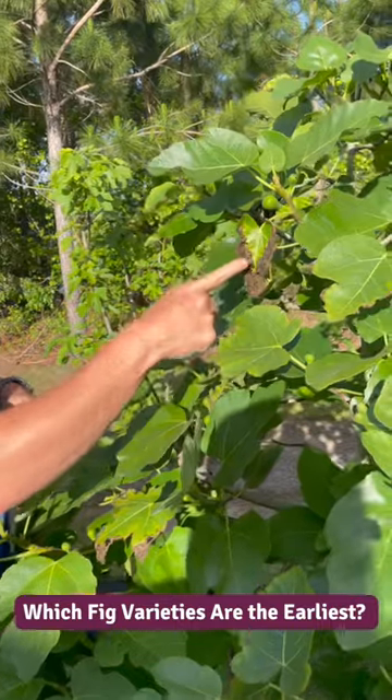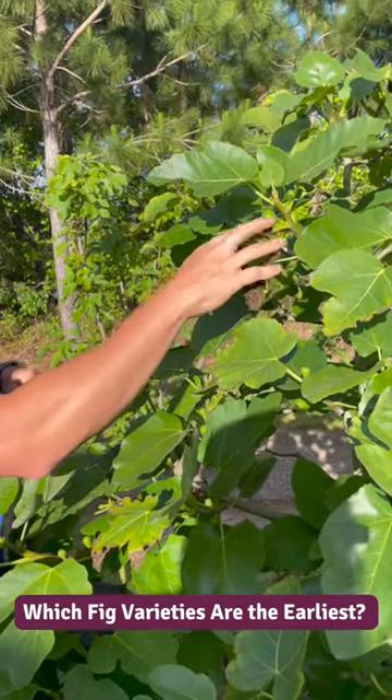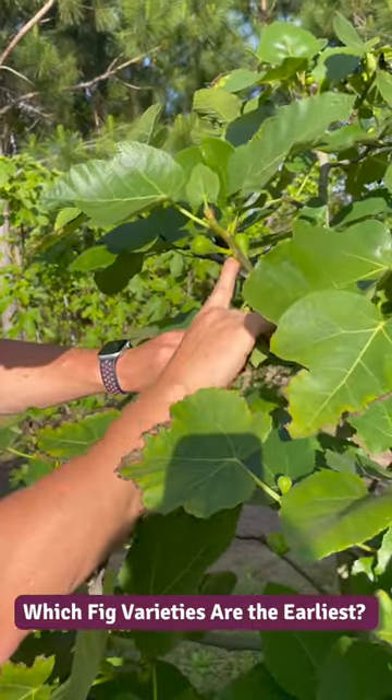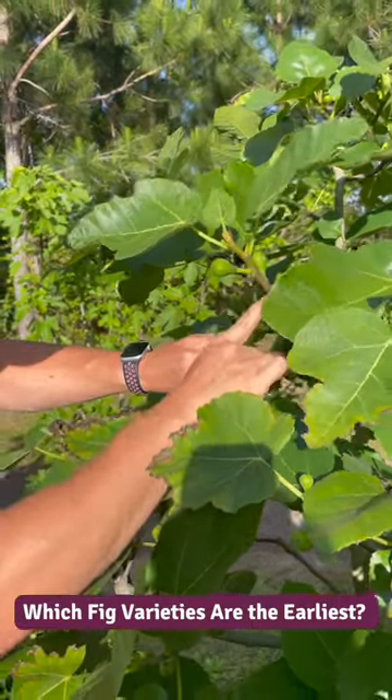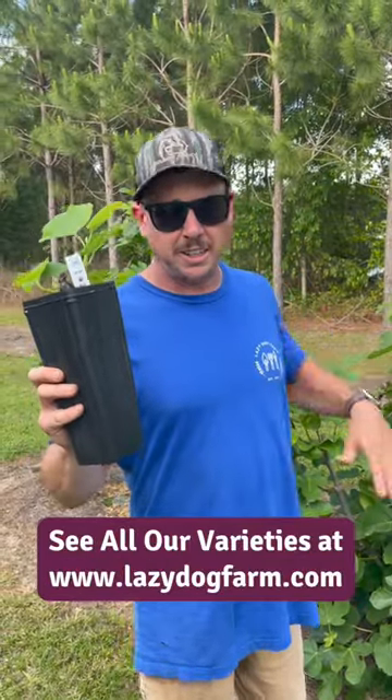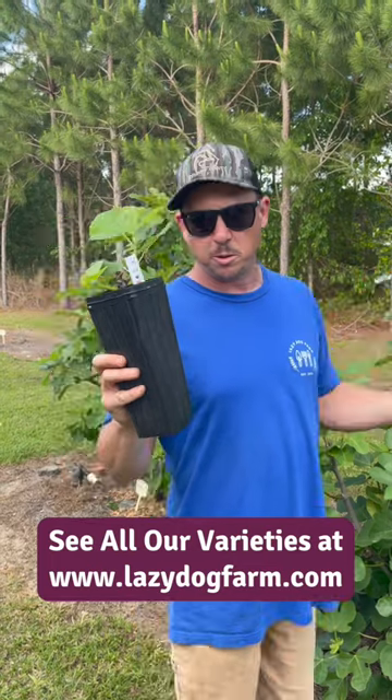Some of these leaves got burnt back by that last frost we had, but the tree will be okay. Look right here — see, we're getting some little baby figs on there. It won't be long before we'll be out here snacking on figs. These LSU Tiger trees produce early and then they'll produce several times throughout the warm growing season.